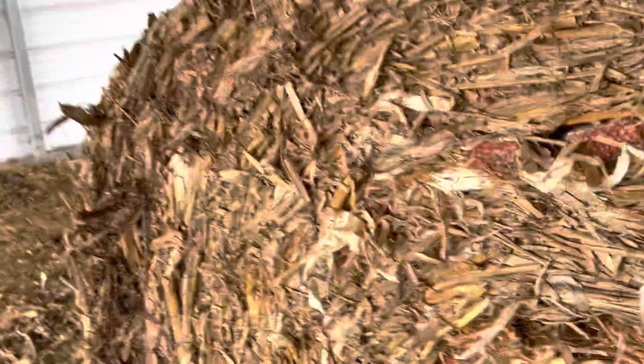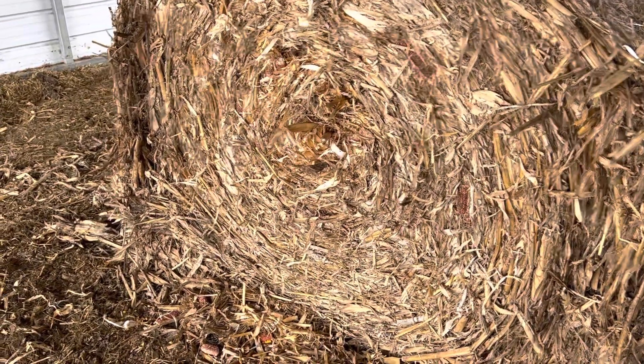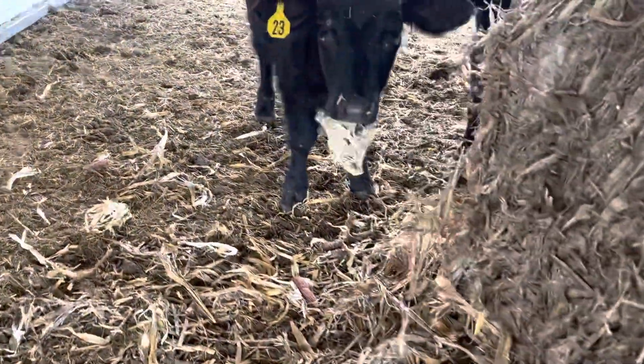Yep, this is corn stover. It's got corn cobs in there. This is stuff I usually use for bedding. I do feed it to these animals — they are eating it. It's supposed to be wet all week. I do feed this to these animals when it gets real wet outside.